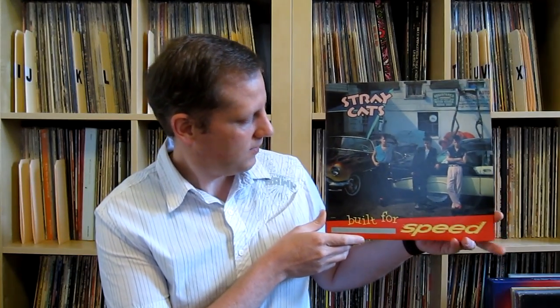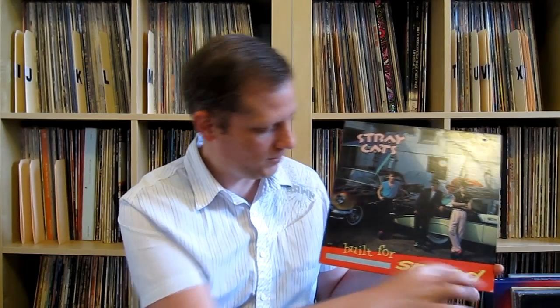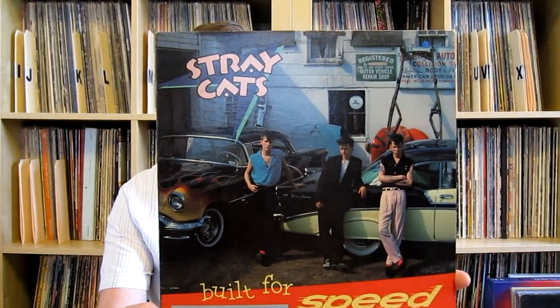I picked the Stray Cats, Built for Speed. I haven't seen anybody show this one yet — I just thought it was cool. They have a couple of '50 Chevys here that have been hot-rodded out a bit. It's got a nice flame job, and if you look closer, you see an old car frame — maybe like a Model T frame — that somebody's going to make a hot rod out of. I just like the cover overall, the speed with the lines going through it. Just a cool car cover. That's my pick.